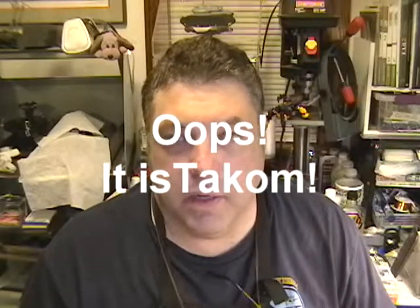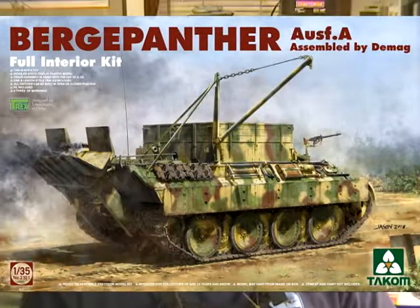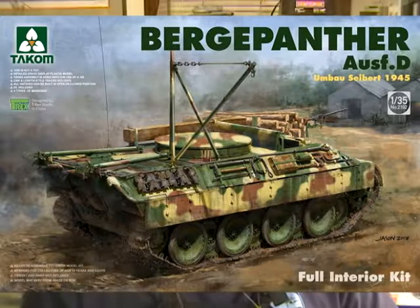Some of the bigger ones: MiniArt is going to be doing their Berg Panther A, which looks really, really nice. It'll be based on their Panthers that they've already been producing and should look pretty nice. Comes with a full interior, box art looks really good, so we're looking forward to that. And they're also going to be doing a Berg Panther D version with full interior. So those will probably be snapped up pretty quick — get your pre-orders into your local hobby shop.